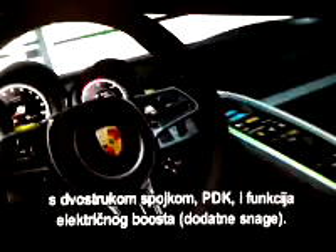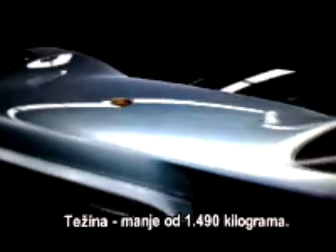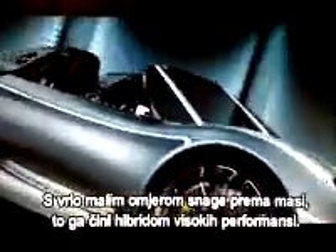There's also the Porsche Doppelkupplungsgetriebe — PDK — and electric boost function. All vehicle components are embedded in a performance-focused automotive architecture with a CFK monocoque. The weight: less than 1,490 kilograms. With a very low power-to-weight ratio, that makes it a high-performance hybrid.